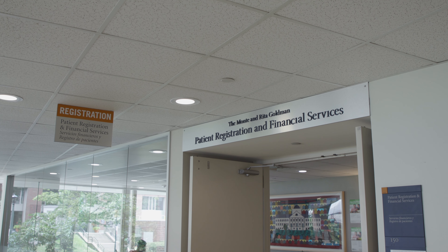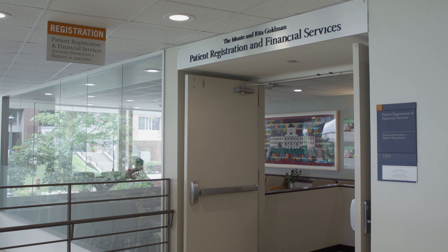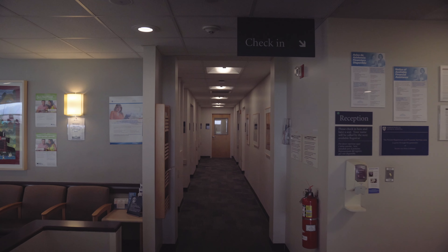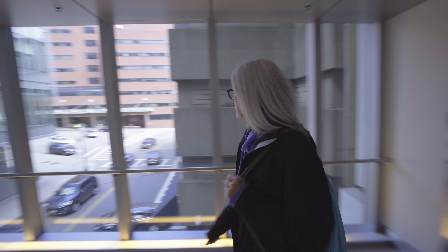If you have any questions while you are here with us, MAC may be able to help you. MAC is the Cancer Center Ambassador and sits by the 8th floor Yawkey elevators. If you have questions about finances, insurance, or registration, patient financial services is available to assist you. They are located on the first floor in the Wang Building.